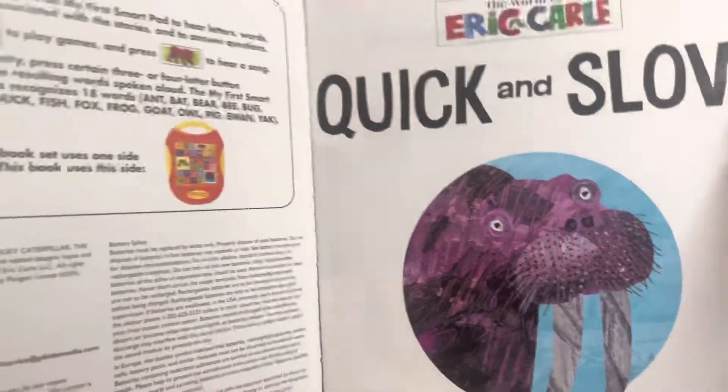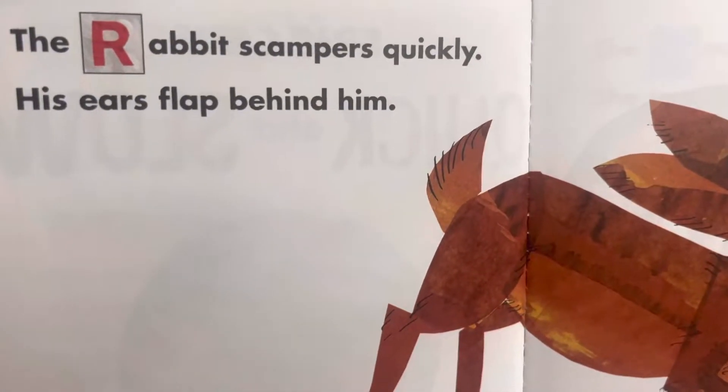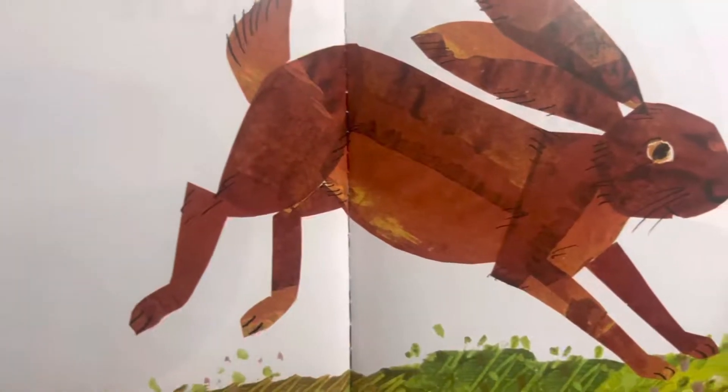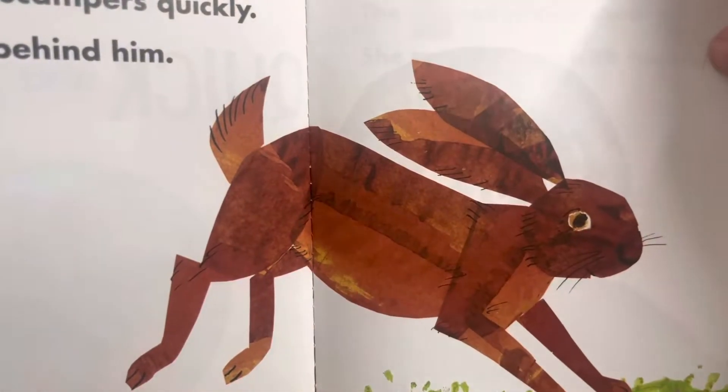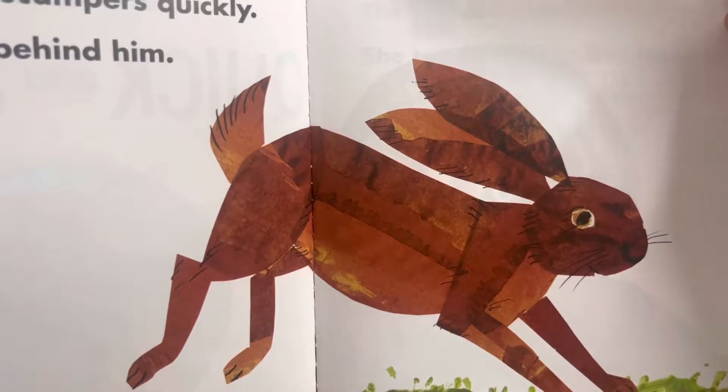That is a walrus. The rabbit scampers quickly. His ears flap behind him. He has long ears, doesn't he? That is a brown rabbit.